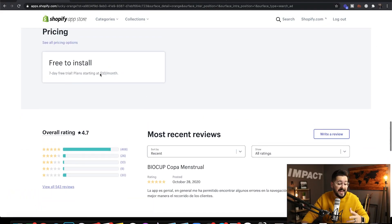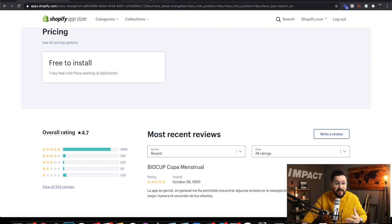Lucky Orange starts at $10 a month, and Vitals is so valuable for what you pay at $29.99 per month. When you consider all the features that you would pay other apps for — you'd pay hundreds of dollars a month for everything you can do in here — just this one app alone is going to save you at least $10 a month.